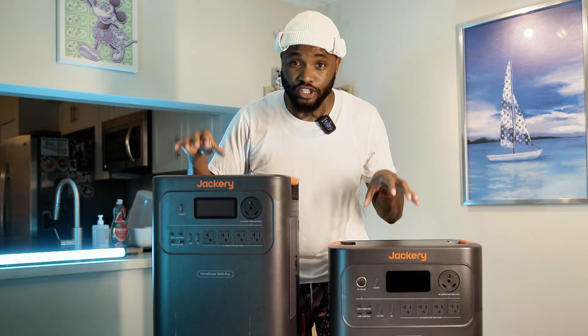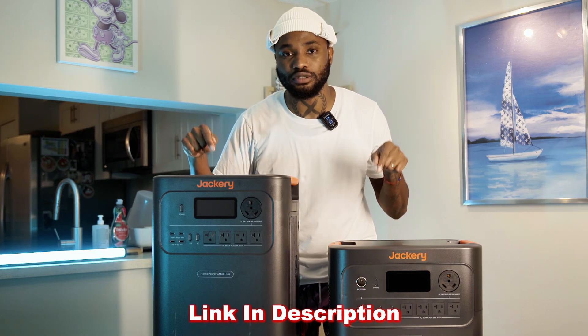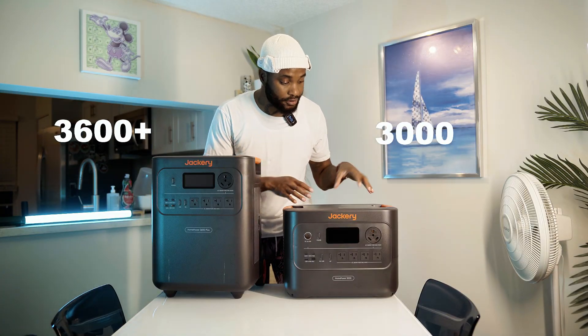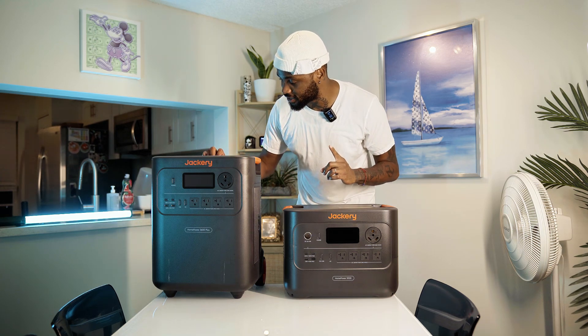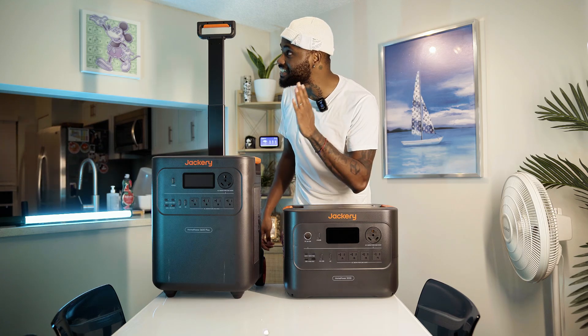Jackery is doing something right. If you want your own home power generator, I'll leave the link in the description — grab the Jackery 3600 Plus or the Jackery 3000, whichever fulfills your needs. But before you make that decision, check this out — you can easily roll it around.